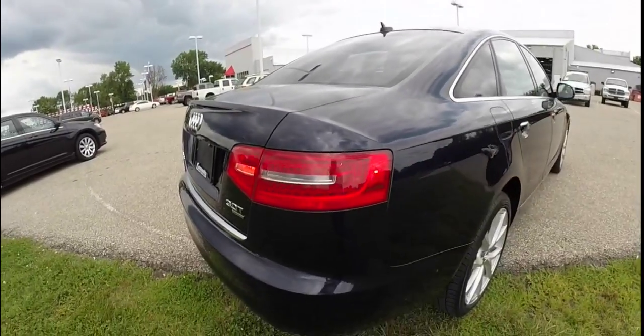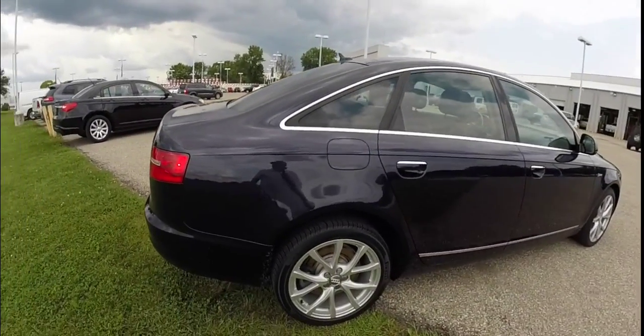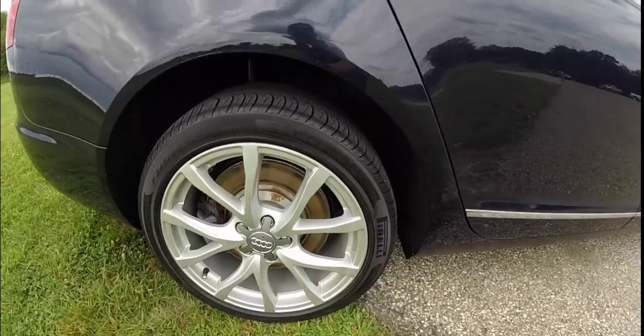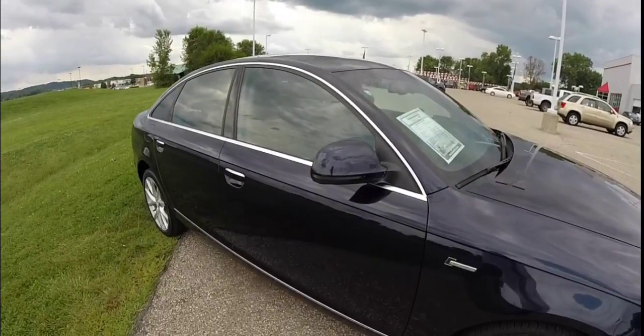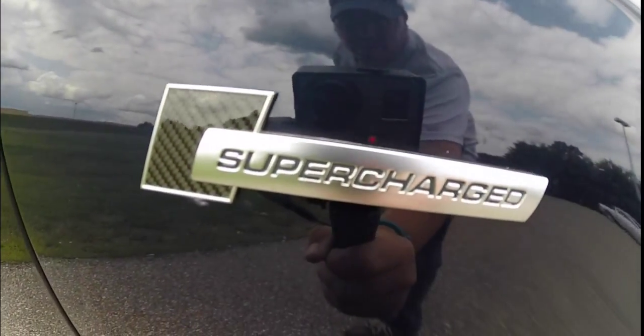It has LED tail lamps, LED driving lights, and Xenon HID headlamps. It has these 18-inch aluminum wheels, a sunroof, and the supercharged badging with carbon fiber on it.